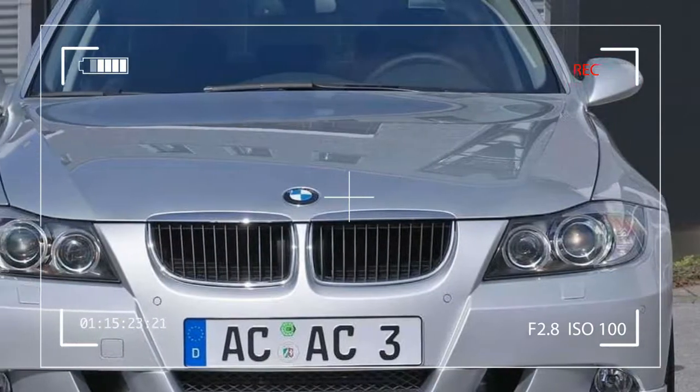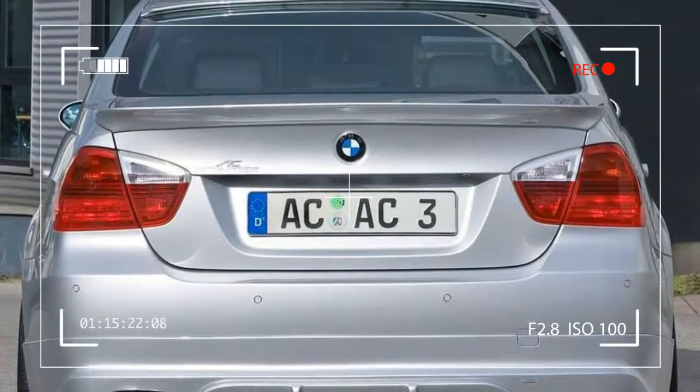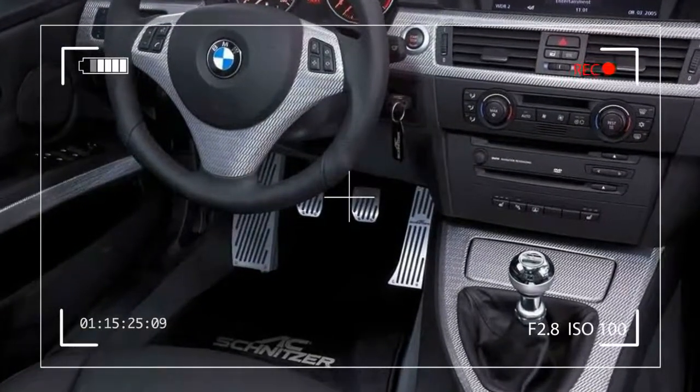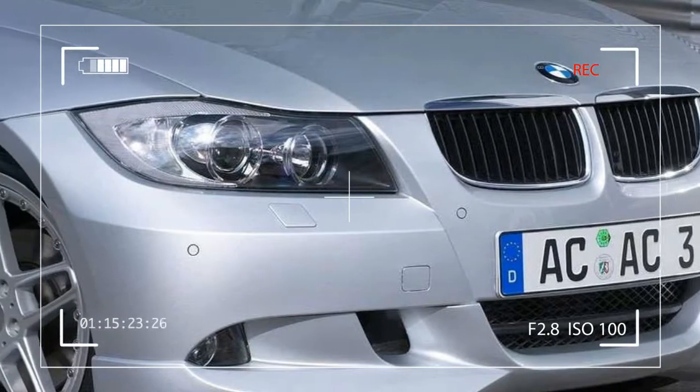To quote the worldwide motoring press and countless road tests in the run-up to the official launch, a simple formula defines the 3 Series: comfort plus high quality engineering plus sports performance equals E90.